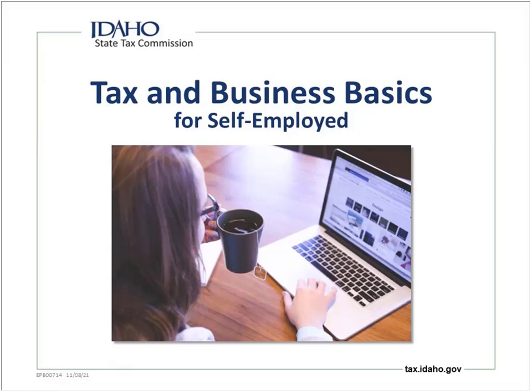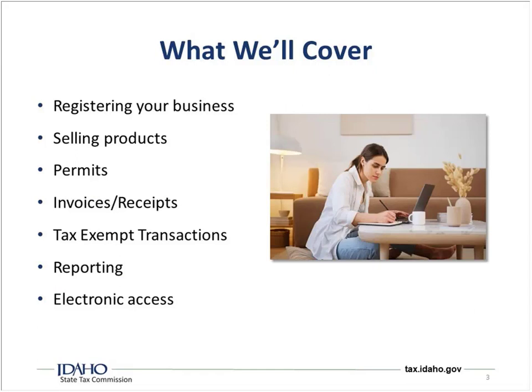Welcome to Tax and Business Basics for Self-Employed. My name is Stephen Taylor, I am the trainer for the Idaho State Tax Commission. Here's what we're going to cover today: registering your business, selling products and what that means, the permits that you may need, how to handle invoices and receipts, what to do with tax exempt transactions, reporting that needs to be done, and the electronic access and resources available to you.